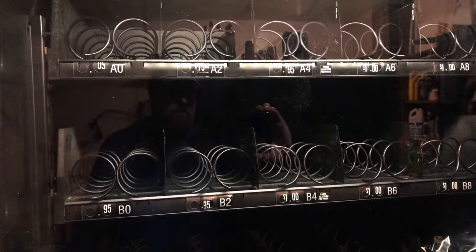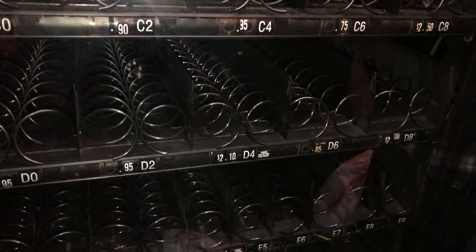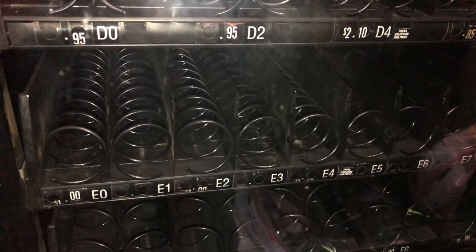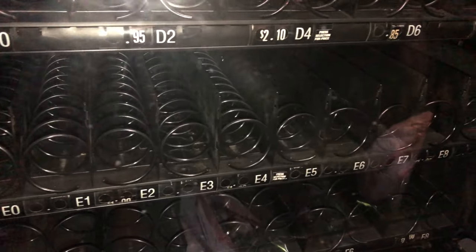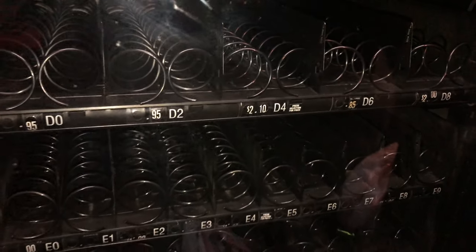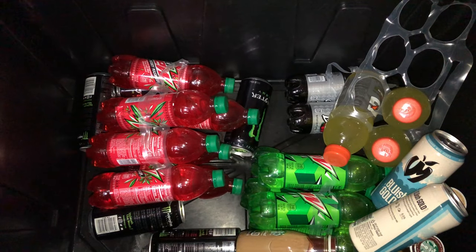The Crane 167 also has double coils, which I've heard help push out the product so it doesn't get stuck as easily. If you have a machine with double coils, let us know what you think in the comments. Compared to our Box Factory number one machine, this one only has 10 candy rows on the E-row, so we have fewer candy bar selections and we'll need to tweak the layout a bit.